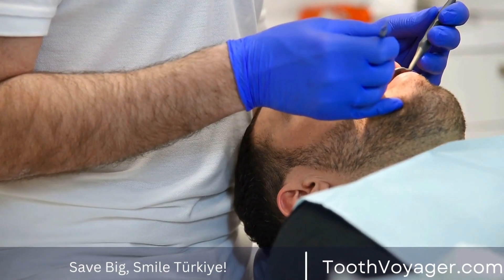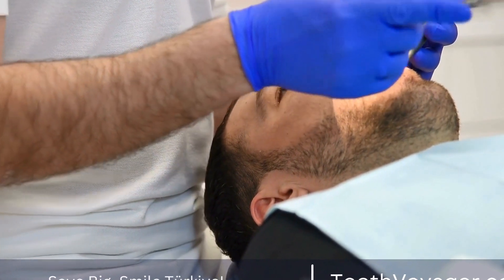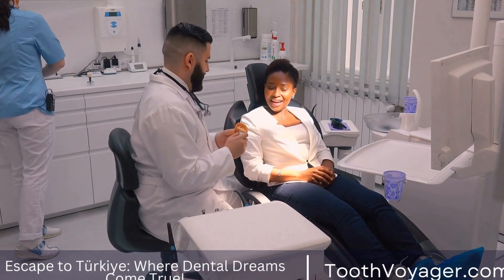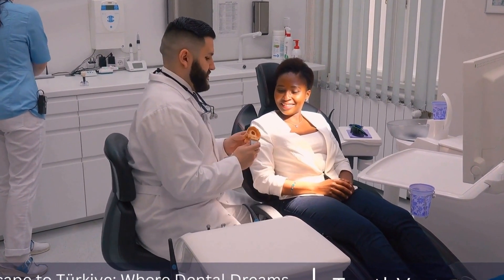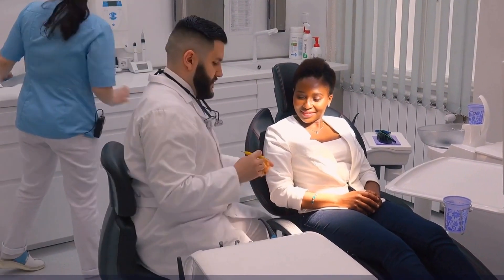In Europe, the cost of root canal treatment can be quite high, especially in countries with a high cost of living. In the UK, for example, the average cost of a root canal treatment can range from £300 to £1000, depending on the complexity of the procedure and the location of the clinic.